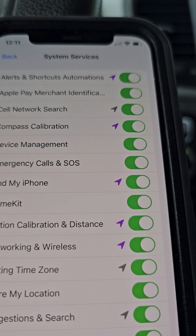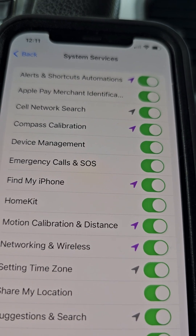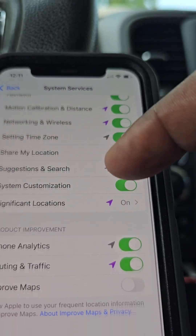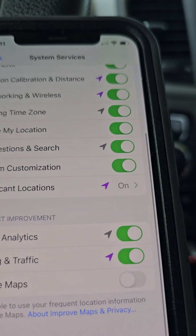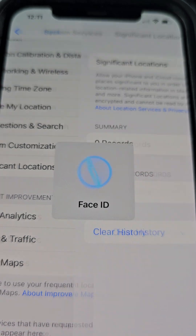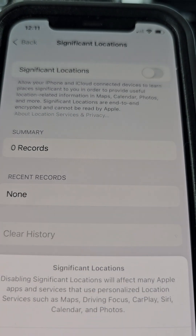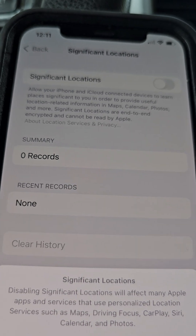The one thing you want to make sure you disable is Significant Locations. Scroll down until you see Significant Locations — there it is right there. We want to make sure Significant Locations is turned off, so go ahead and cut Significant Locations off.